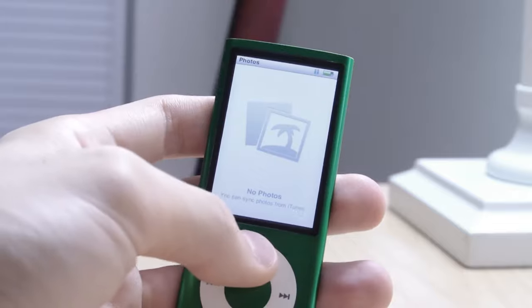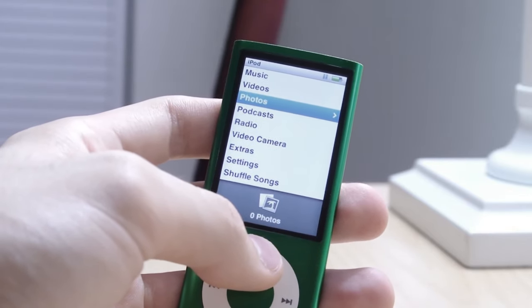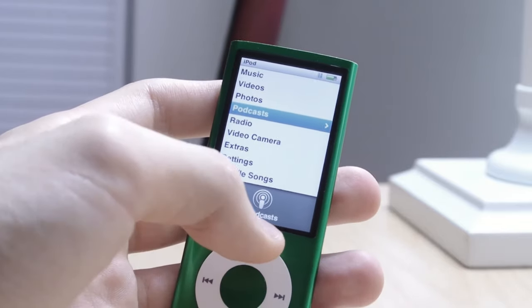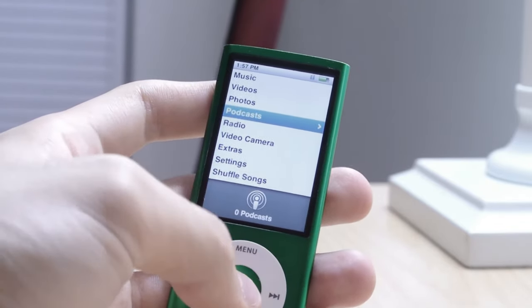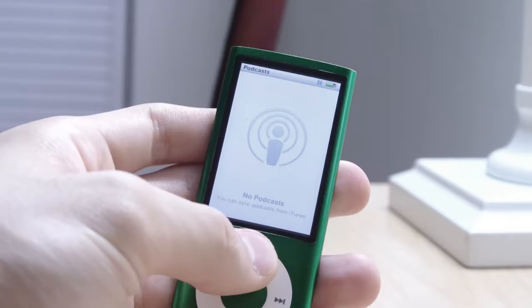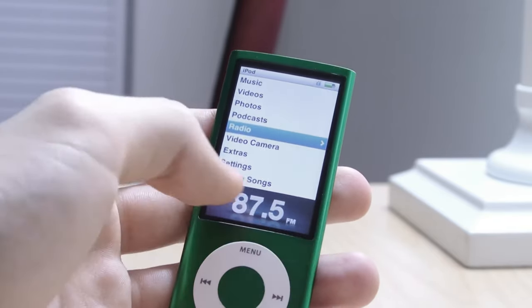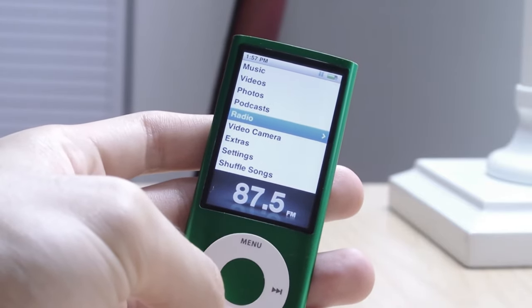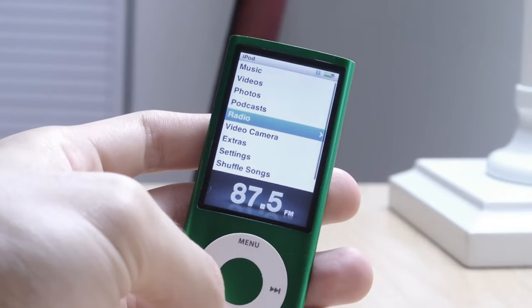Then there's photos — I didn't sync any photos to this. A photo viewer on a device this size is a bit ridiculous. I also didn't use podcasts back then. Then there's radio — if you plug in headphones, which act as a receiver, you can listen to radio and pause it in real time.